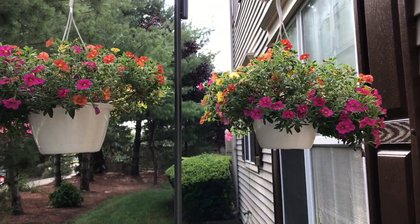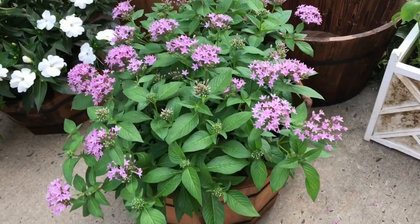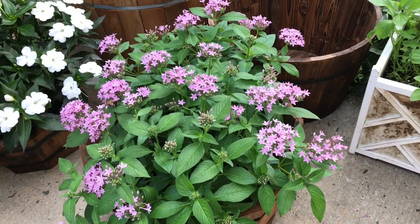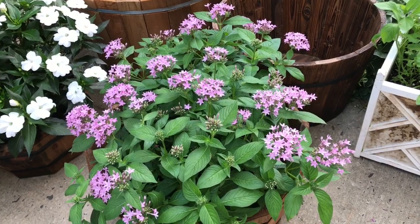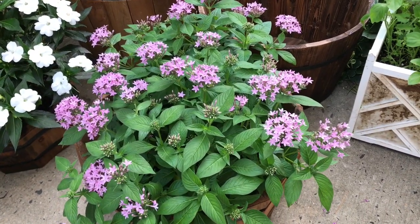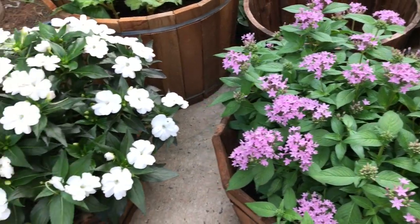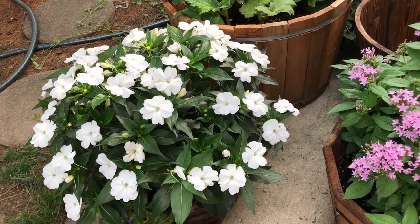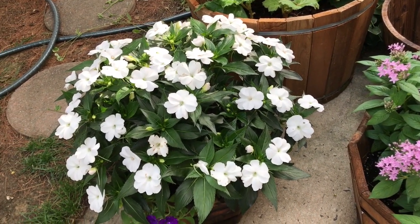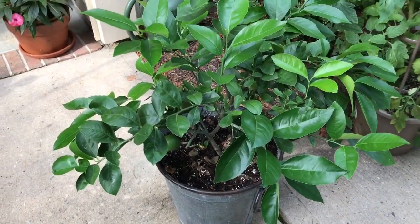My hanging plants are still doing good too, which I'm happy about. I never showed you these — I think they're pentas. I just love them, they're still blooming, very pretty. And these are the spreading patience, which they really are spreading. I love how they look.